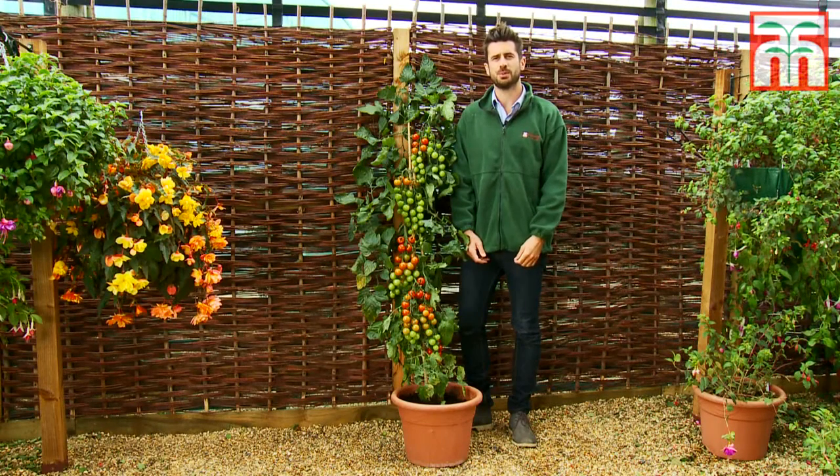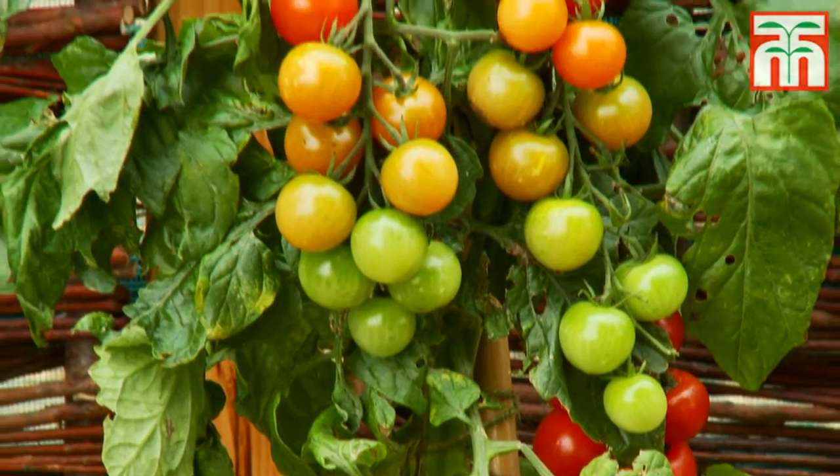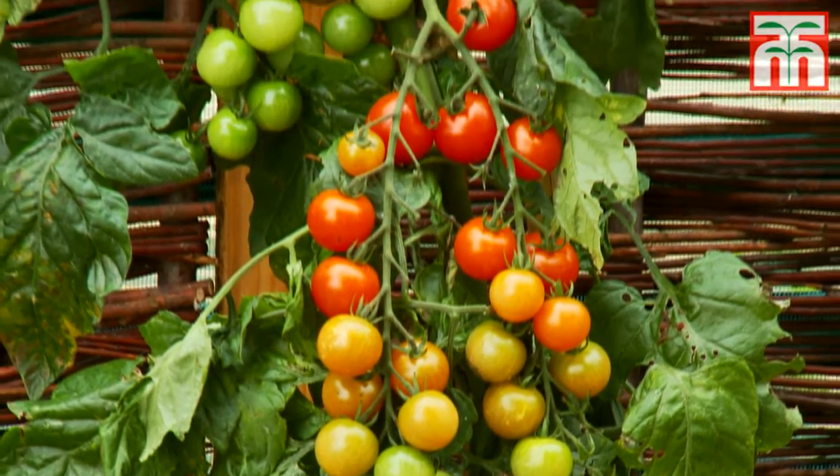Here's another world first from Thompson & Morgan, which is a horticultural breakthrough available to gardeners for the very first time. Let me explain this very special plant to you.